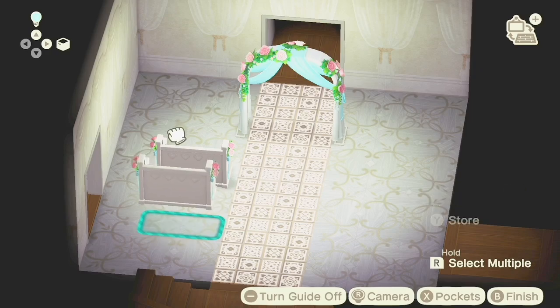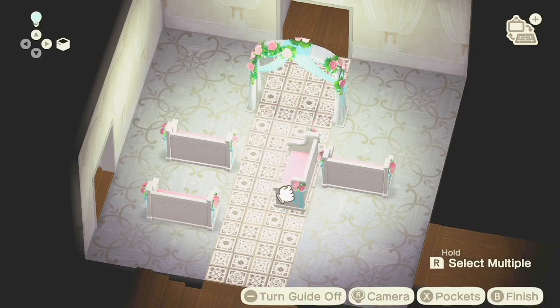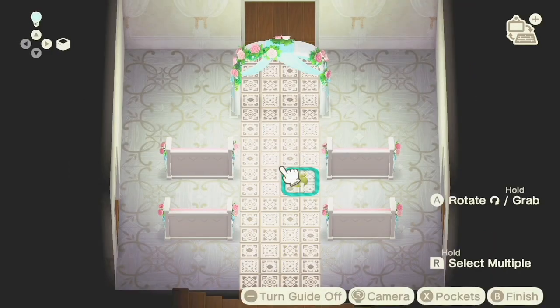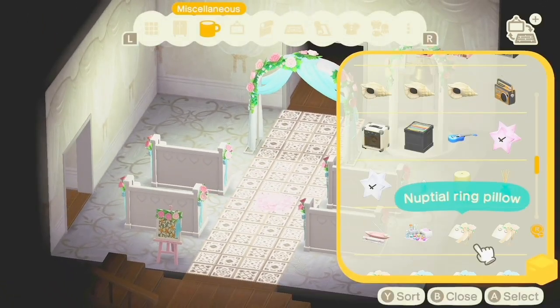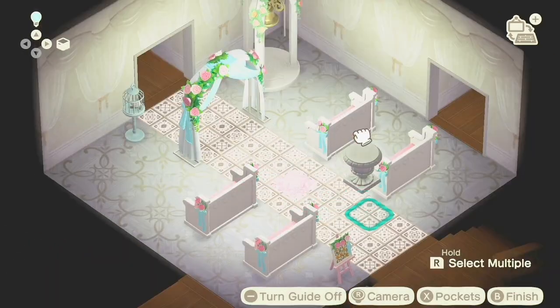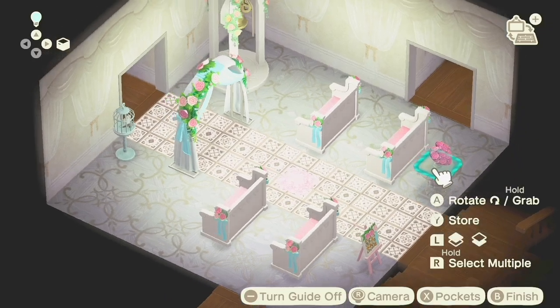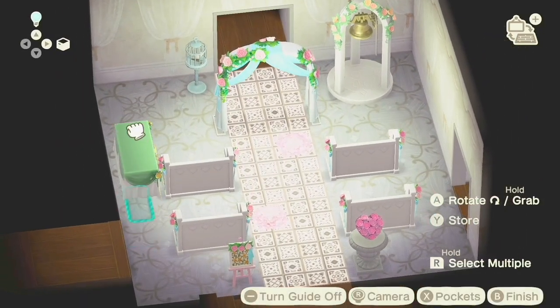I'm using an arch and a bunch of wedding benches. You'll see I use a ton of white flooring and wallpaper in this video, so there's not a lot of contrast — sorry about that. I might change the house a bit before releasing the dream address. I didn't have a lot of items since this isn't my main island, but I think it turned out decent. The main colors I used were pinks, greens, and whites, and I really liked using the cherry blossom piles too.